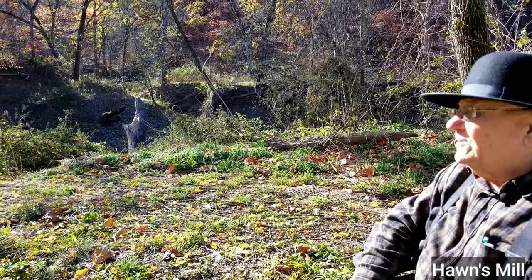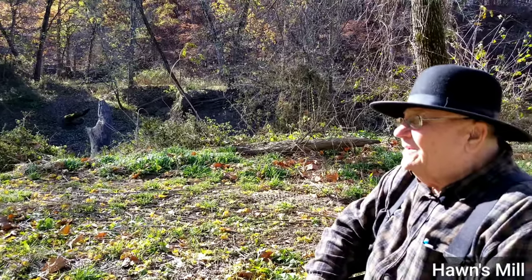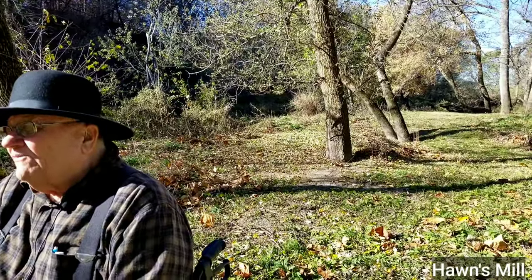They would bring the grain in the top story and dump it into a chute that would feed it into the millstones.